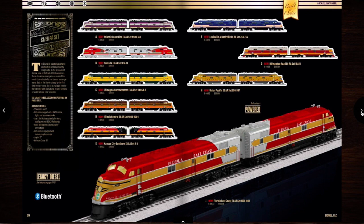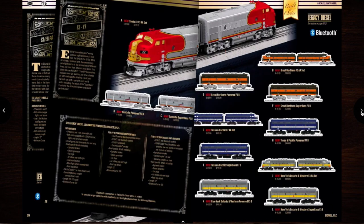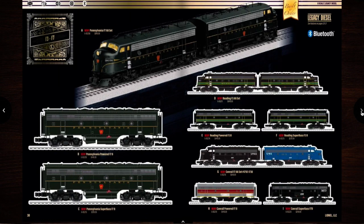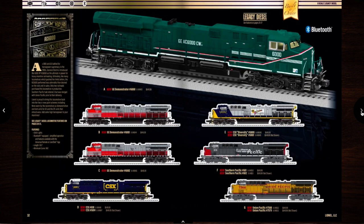Some E6s and E3s. Some F3s and F7s. More F3s and F7s. Some AC6000s — I've actually been looking for an AC6000 recently. I think I might get the Union Pacific one down there.